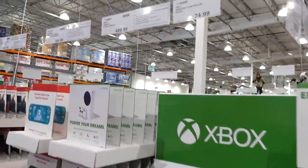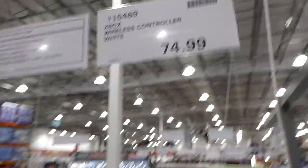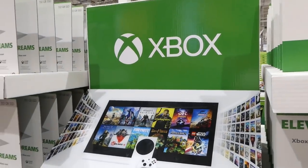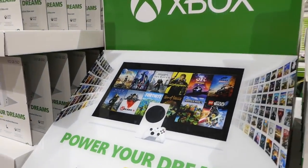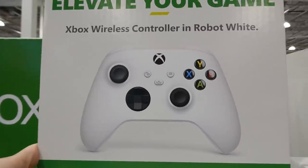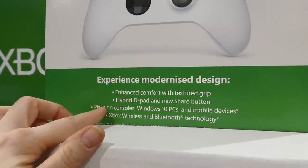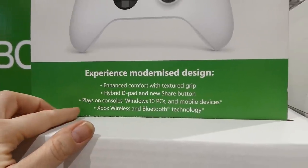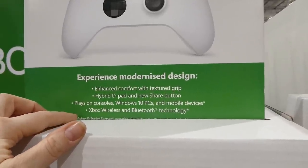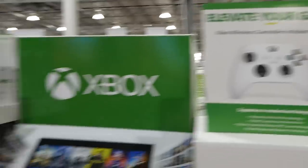For consoles, they've got the Xbox wireless controller in white for $75. It's a wireless controller in robot white with enhanced comfort, texture grip, hybrid D-pad, and a new share button. It plays on consoles, Windows 10 PCs, and mobile devices using Xbox Wireless and Bluetooth technology.